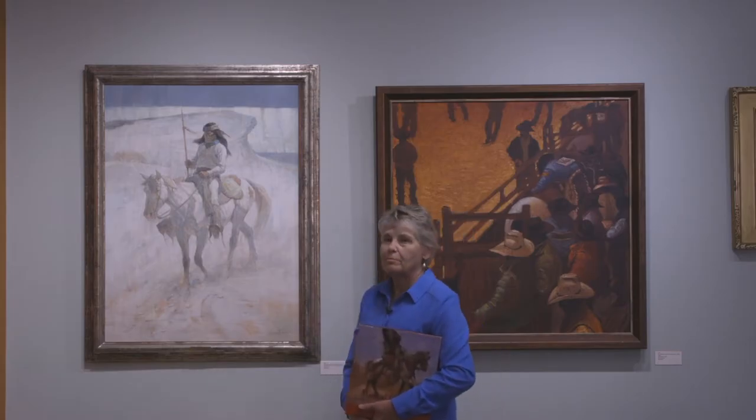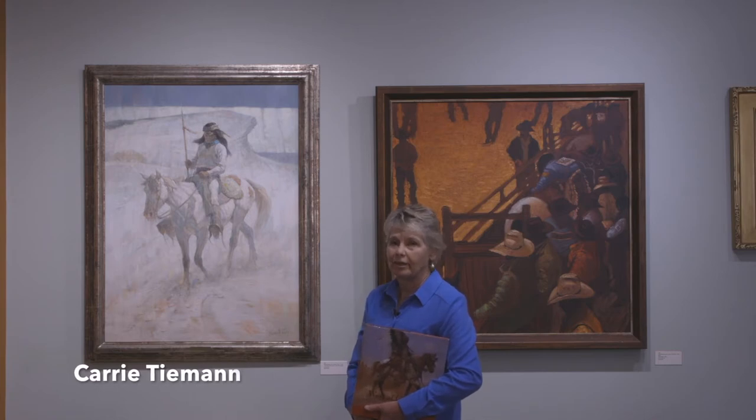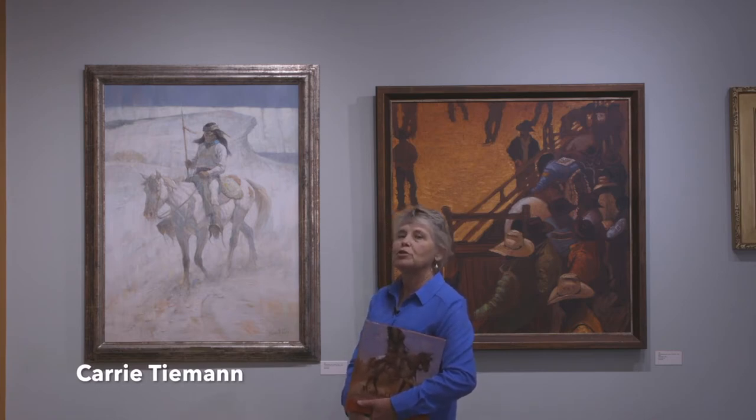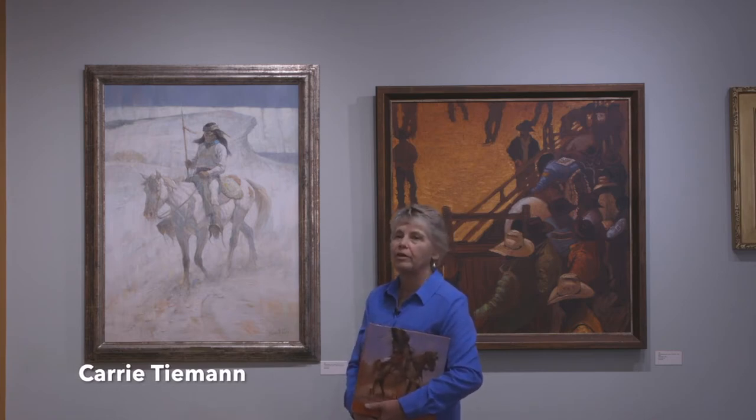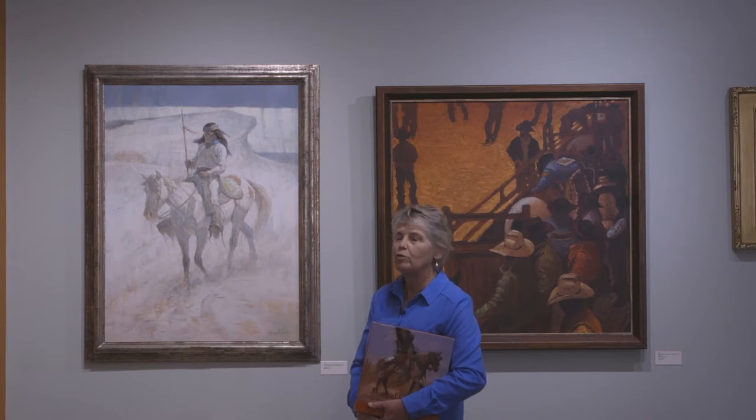The gallery's great masterpiece is this beautiful painting by Kenneth Riley. Kenneth Riley was one of the great American artists. He was very prolific and painted a lot of paintings. He started as an illustrator and then moved into Western art later in his life.